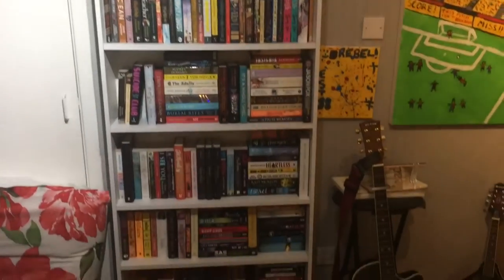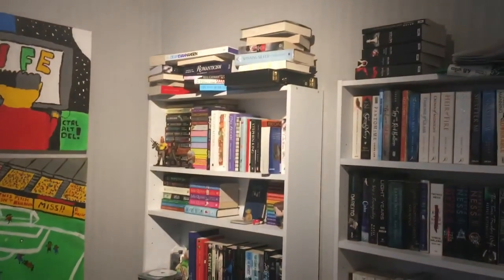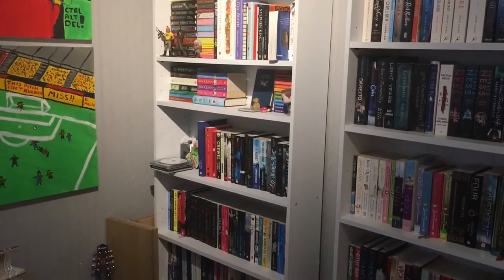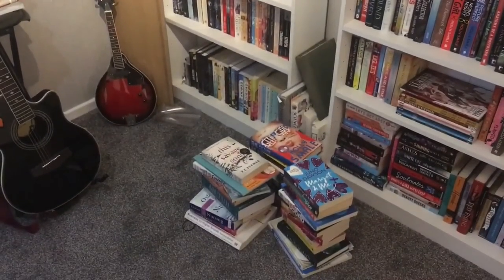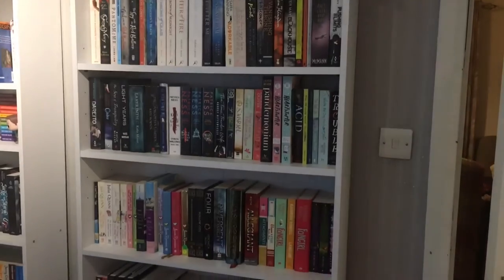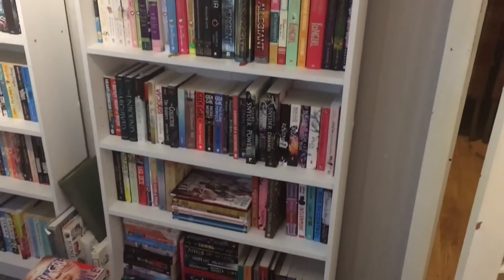Hi guys, it's Rebecca from Bookworm Reflections. I had a really crappy day at work today, so what's the best therapy but to reorganise my bookshelves? These are my three bookshelves — it's very higgledy-piggledy, everything is kind of mushed in together, and there are stacks of books on the floor and at the top of the shelf, which is really irritating. So as we go through it I'll show you what's where and we'll see how it goes.